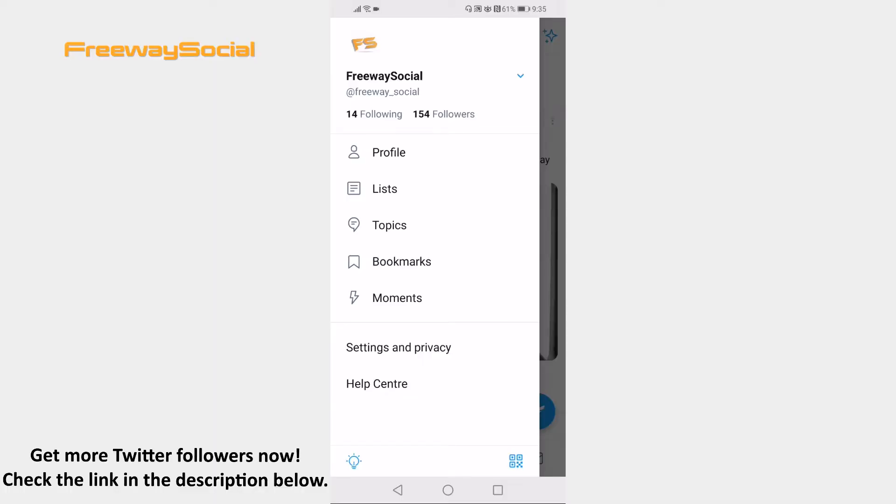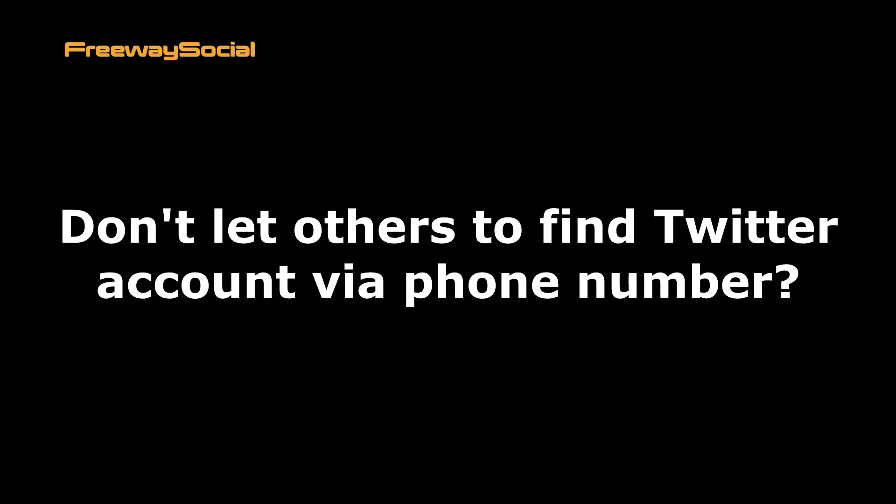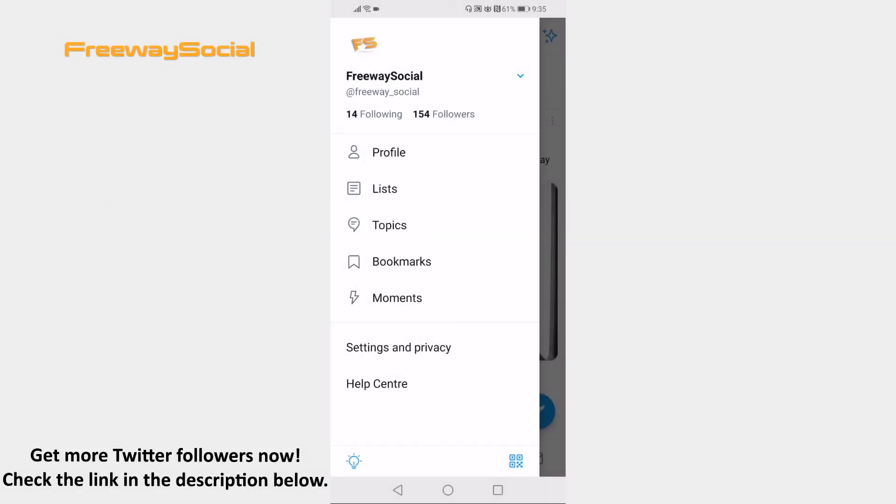Hey guys, this is Thomas from FreewaySocial.com and in this video I will show you how to not let others find your Twitter account via phone number. Don't want your Twitter profile to be discoverable by your phone number? You can easily switch this feature off. Just follow these steps and you will learn how to do it.